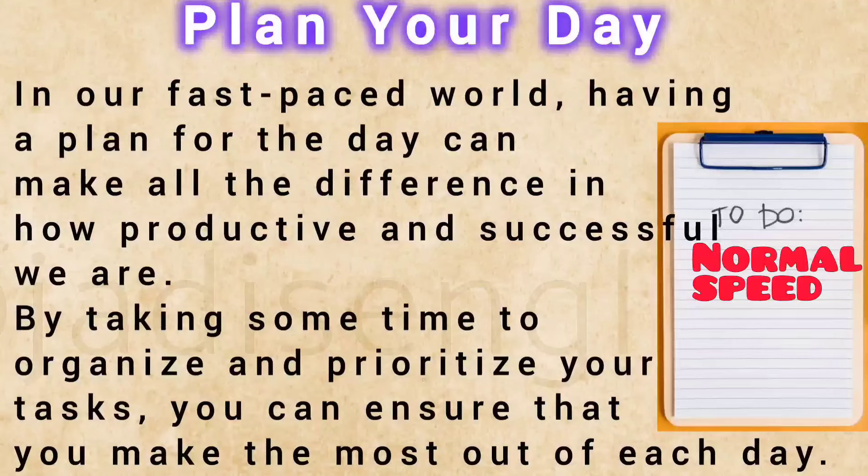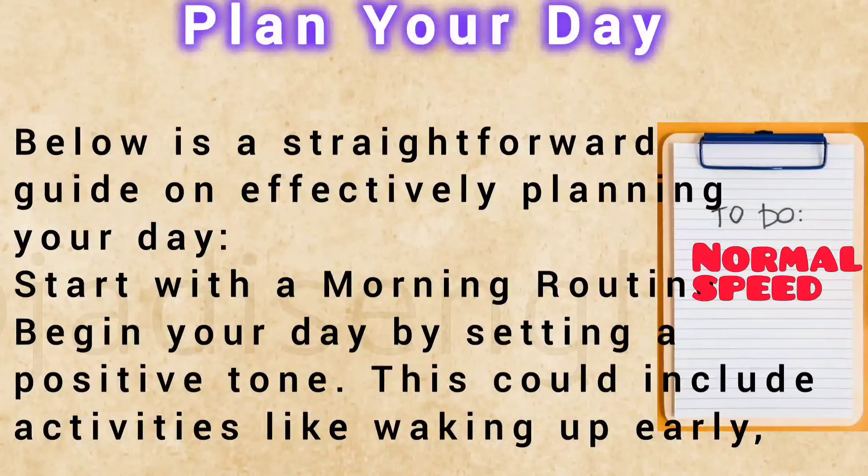In our fast-paced world, having a plan for the day can make all the difference in how productive and successful we are. By taking some time to organize and prioritize your tasks, you can ensure that you make the most out of each day. Below is a straightforward guide on effectively planning your day.